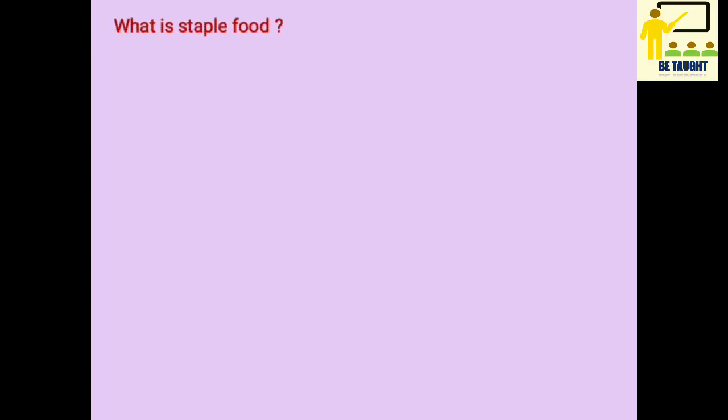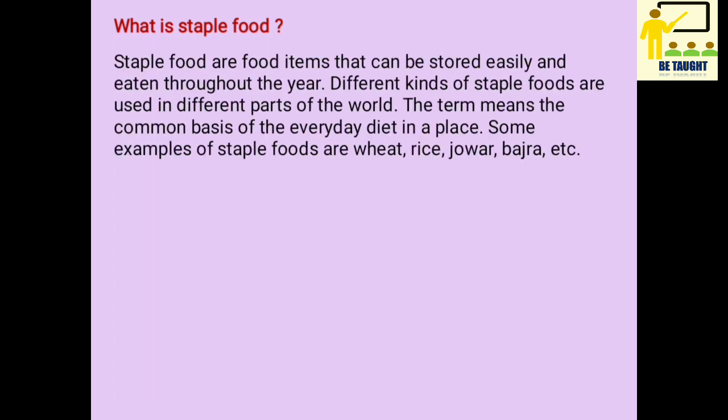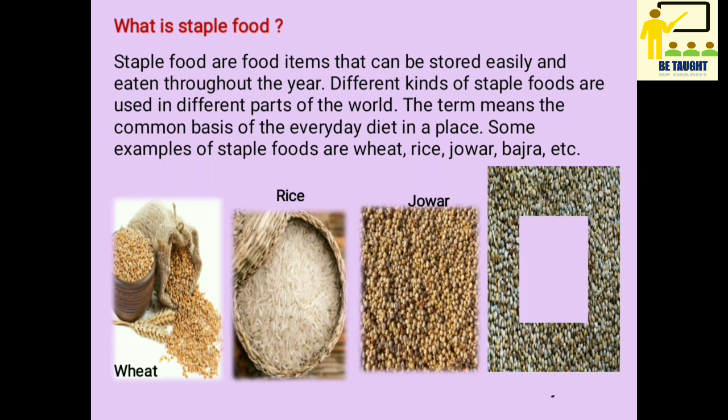What is staple food? Staple foods are food items that can be stored easily and eaten throughout the year. Different kinds of staple foods are used in different parts of the world.